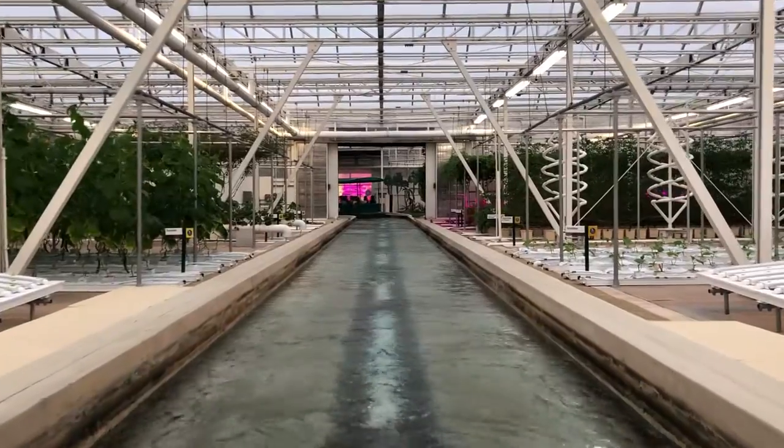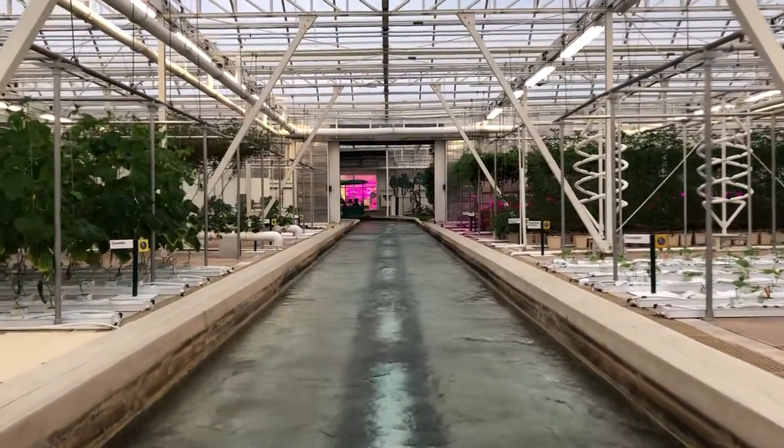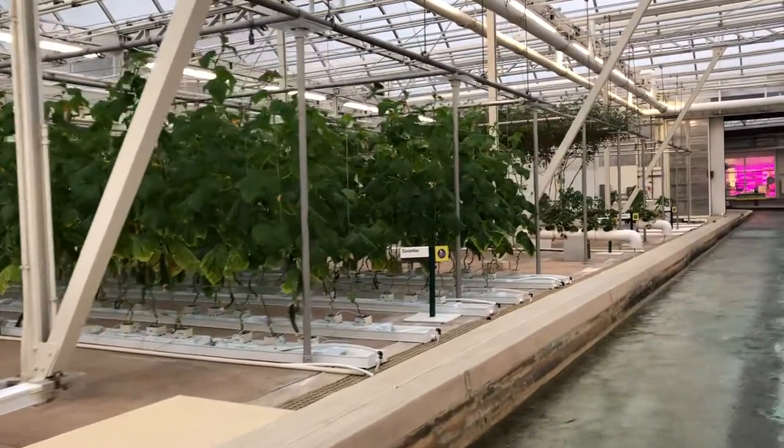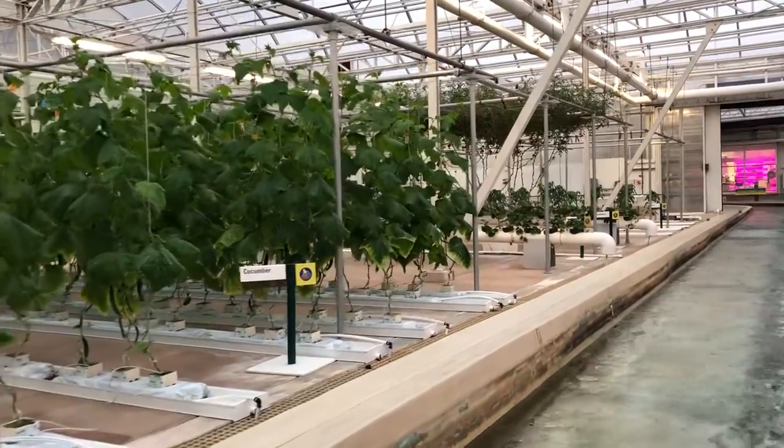We're growing these plants using our nutrient film system. This technique precisely controls and recycles water and nutrients. With it, we can produce over 27,000 heads of lettuce a year in this one small area.